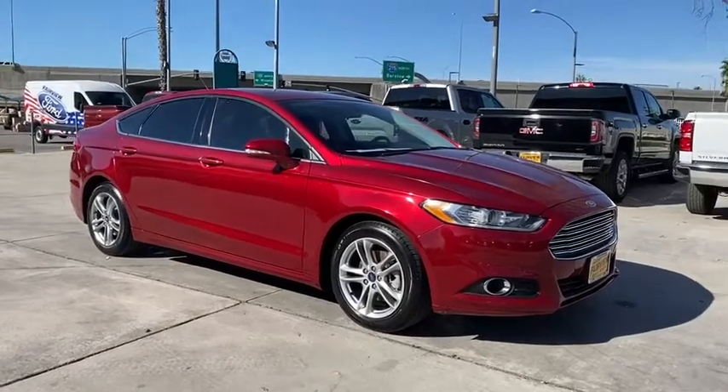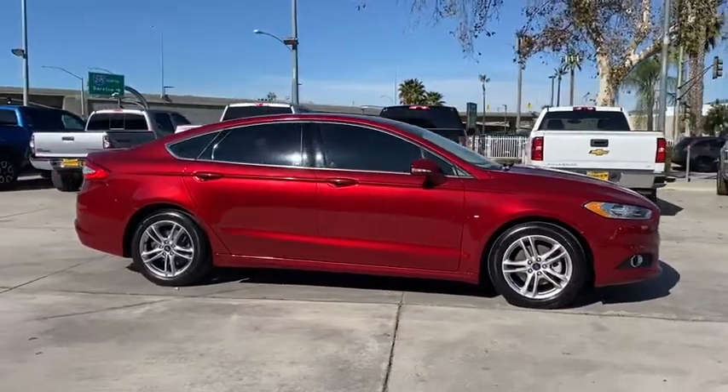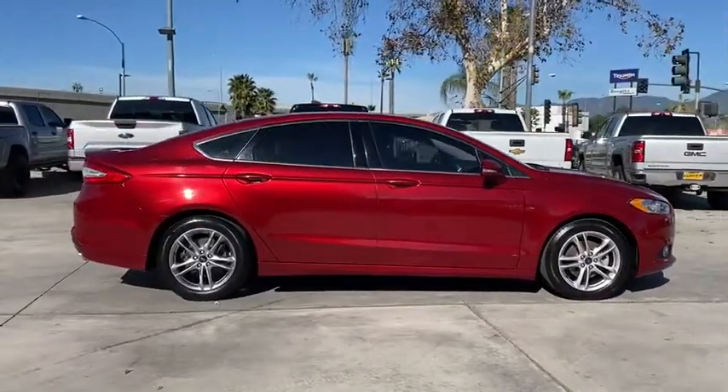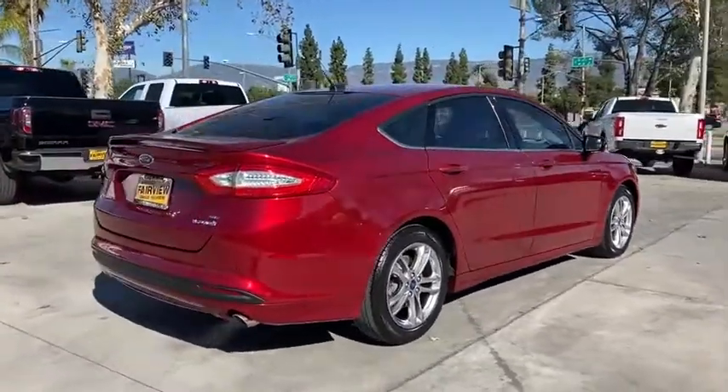Take a ride in a 2016 Ford Fusion. You can have both impressive power and great economy in a Fusion. This vehicle has less than 80,000 miles. Here are some of this vehicle's great options.